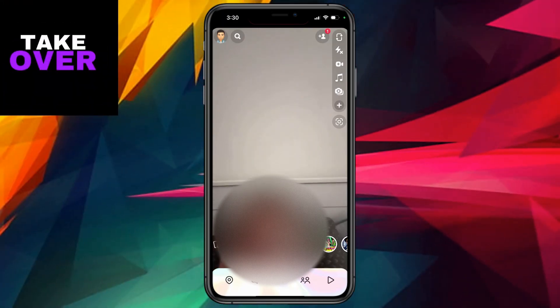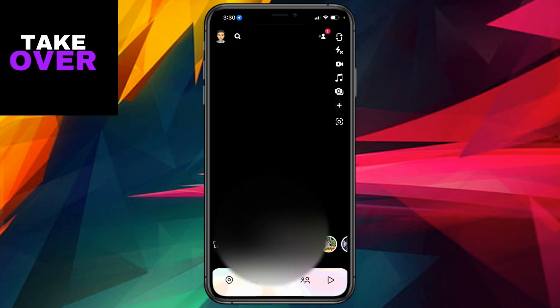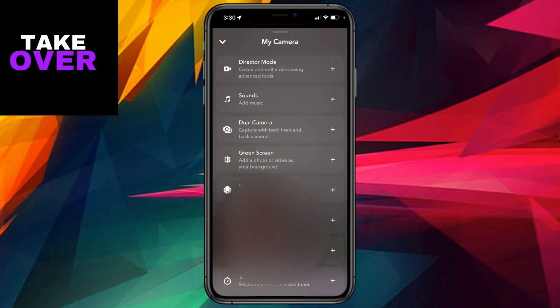Hey everyone, so there's been a bit of chatter among users about the disappearance of the multi-snap feature on Snapchat. I thought I'd share my recent experience and how I managed to get it back. It's been a bit of a rollercoaster, to be honest.